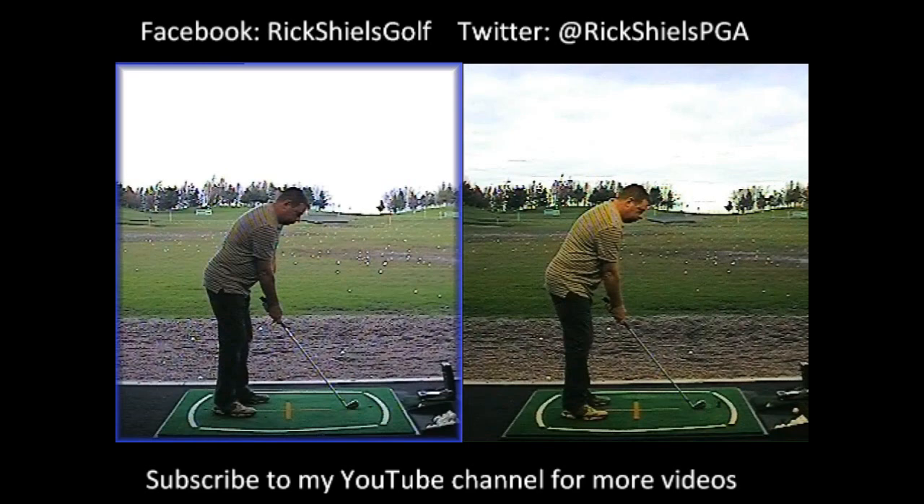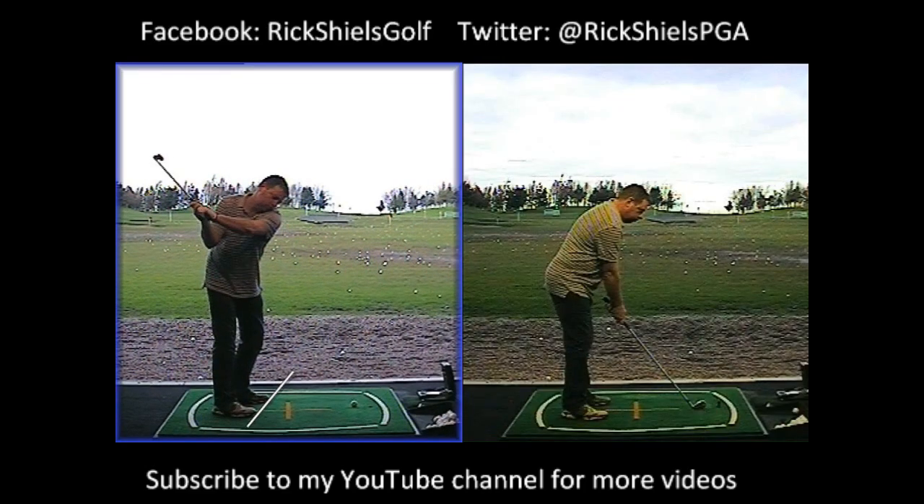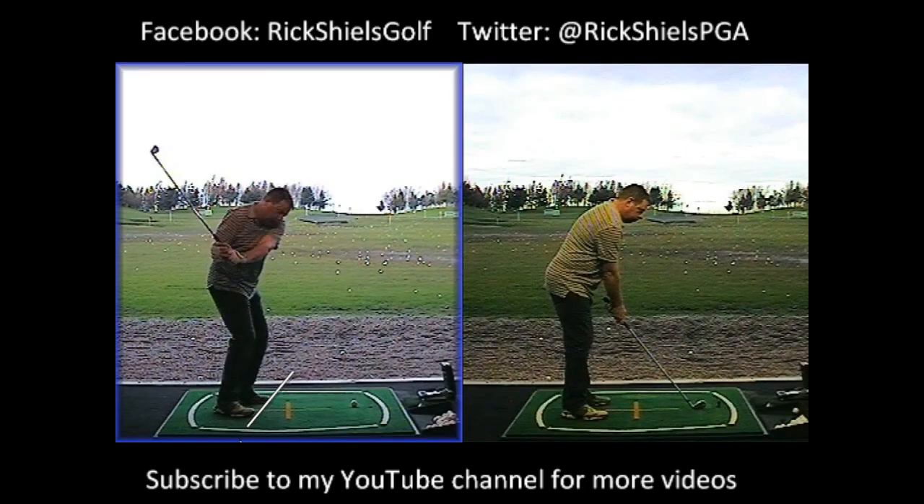We can see Anthony here on the left-hand side — this is the before. This is a six iron with a very closed stance, so even though we're aiming pretty much over the net just in front of us, the stance is very closed. The takeaway was very inside — super inside — and then the downswing was ridiculously inside as well.